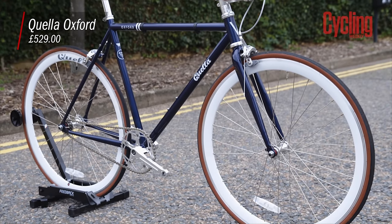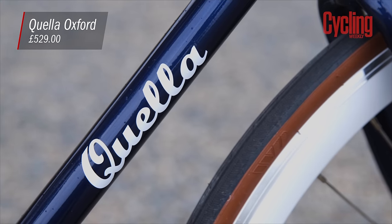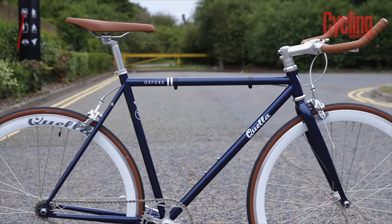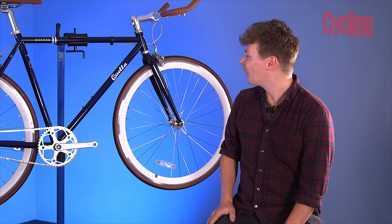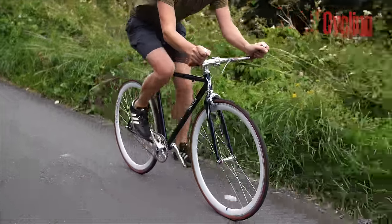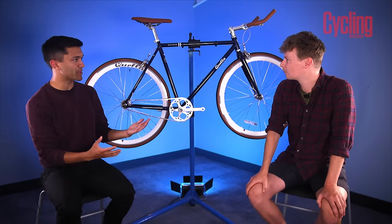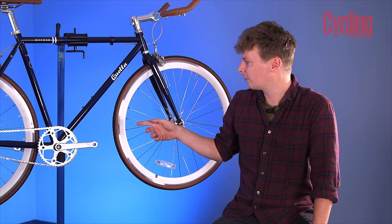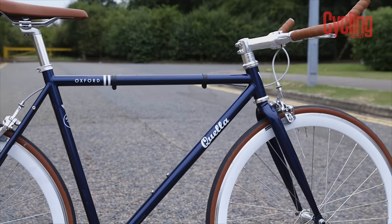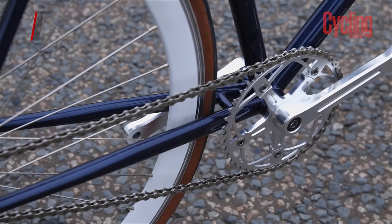Next up is the Queller Oxford from the Varsity range — you've also got the Cambridge and the Edinburgh, the difference between them being different colorways. Ed actually owns one of these, so he's very familiar with the bike, though it has required quite a few tweaks to the spec. It costs £529 and has a full chromoly steel frame — it's actually a track frame with track geometry, so it's pretty aggressive compared to the other bikes.